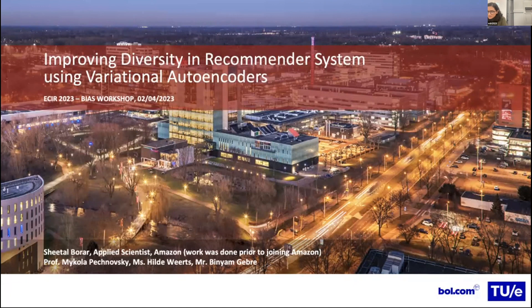Hi everyone. My name is Sheetha Burar, and I'm going to present my project today about improving diversity in recommender systems using variational autoencoders.